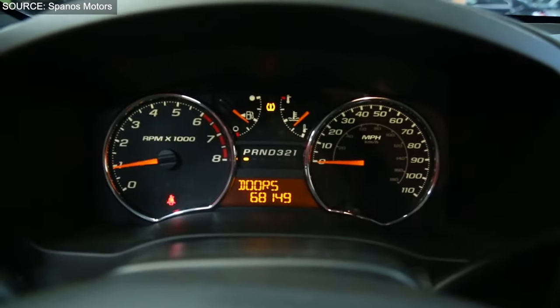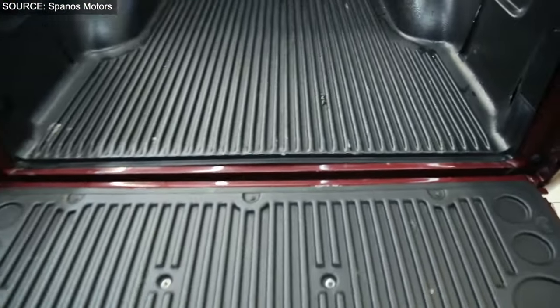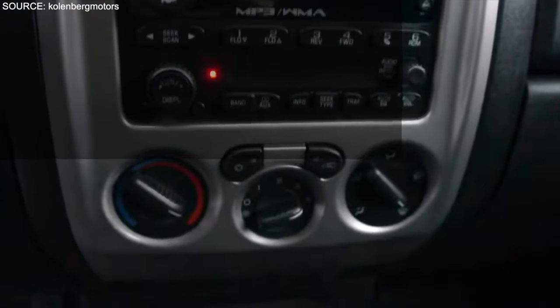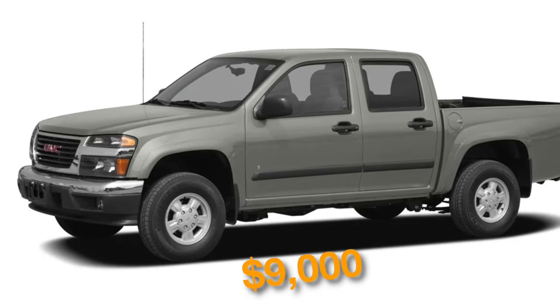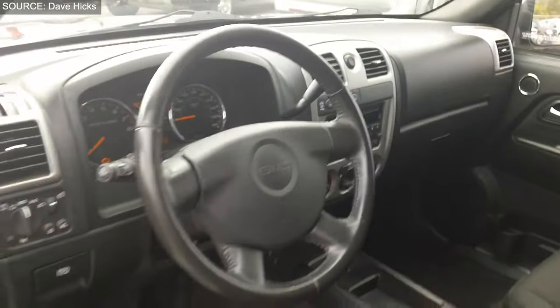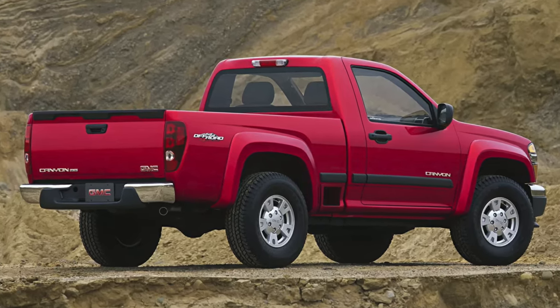While the 2008 GMC Canyon scored average in reliability, receiving a 3 out of 5 from both J.D. Power and Consumer Reports, its performance, towing capacity, and fuel economy make it a compelling choice for those in the market for a compact truck. Its average price of around $9,000 further positions the Canyon as a viable option for buyers seeking a truck that balances functionality, performance, and value.